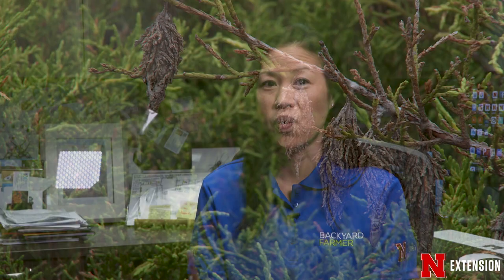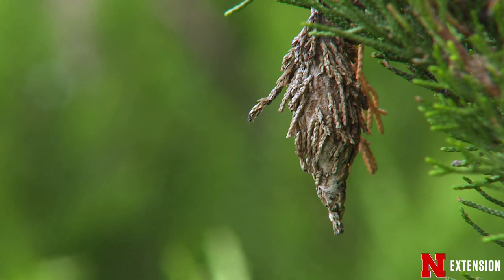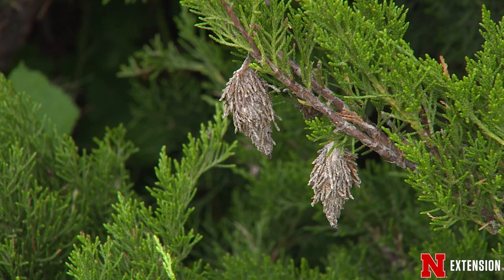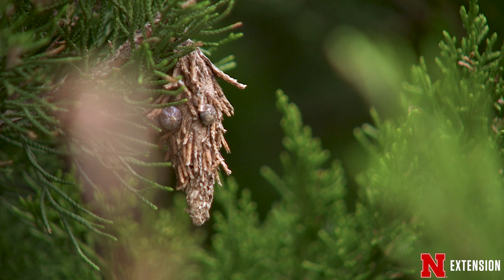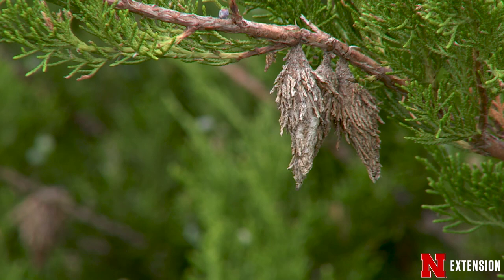Other insects stay for the winter even though it's cold. They have different strategies — some of them will die, but they've left their offspring. They could be in egg cases or in cocoons, such as the bagworms that we have outside. Those little bags hanging on trees of all kinds this year, including the ones that destroy evergreen trees, are in egg form. Some of those bags may be empty and some may be filled with up to 300 eggs, so we want to pick those off.